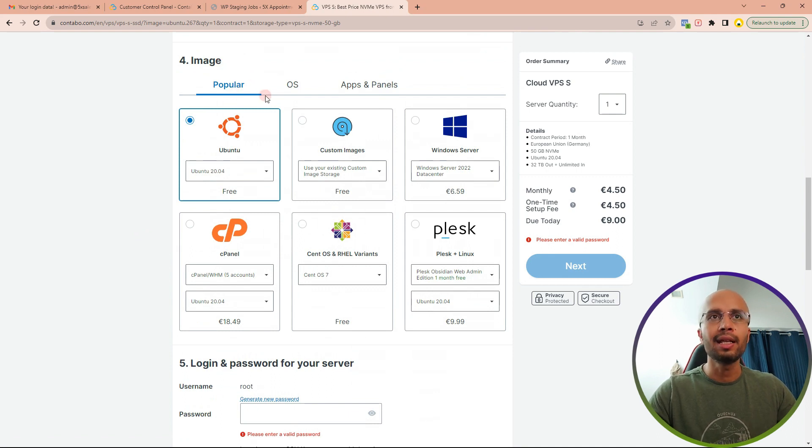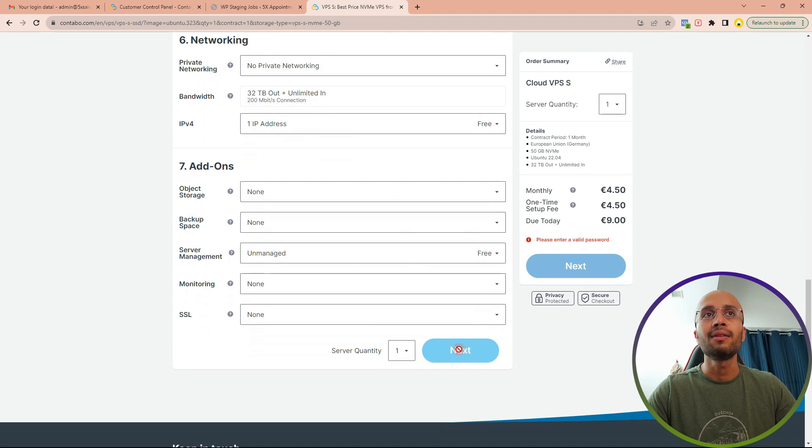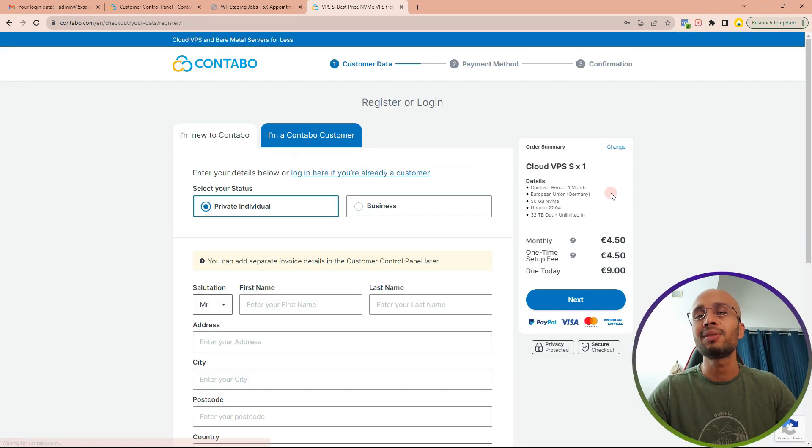Now come down to the image section. Contabo offers certain control panel options like Plesk and cPanel that you can install during setup, but we are going to use a completely separate panel called Server Avatar. For that, you need to select Ubuntu 20.04 or 22.04 — it's a free OS they install for you, and then Server Avatar will install its own control panel on top of it. I'm going to select 22.04 here.